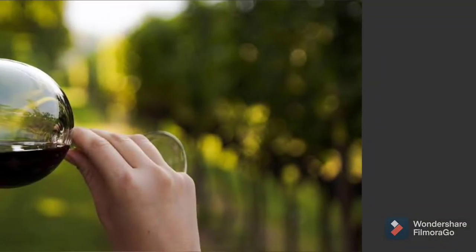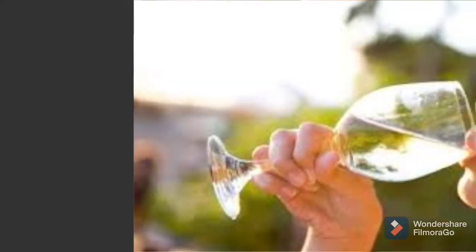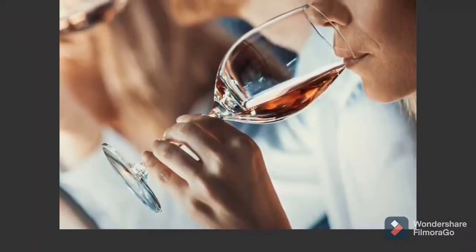Fourth, after we've swirled and given it a sniff, we're going to take a nice sip — a little bit larger than you might take socially — and squish it around on the inside of the mouth before we're ready to swallow. Make sure to coat every surface, hit every taste spot, and get as much textural impact as we can.